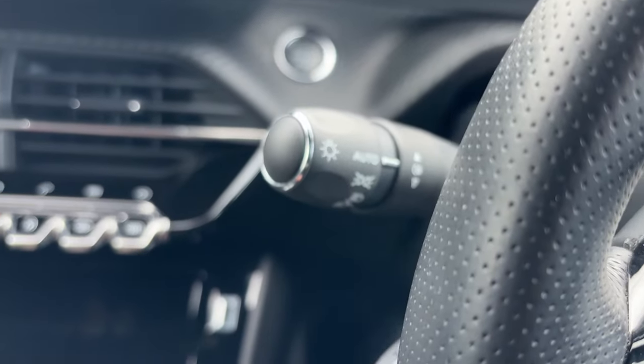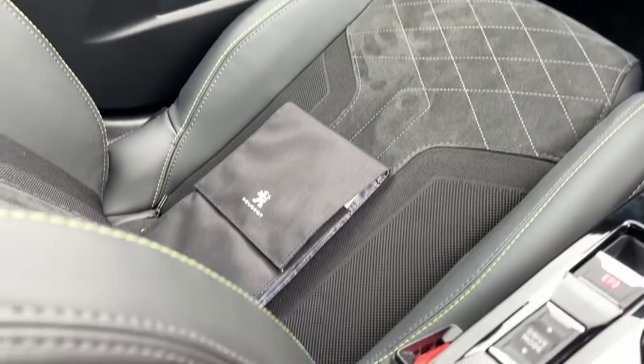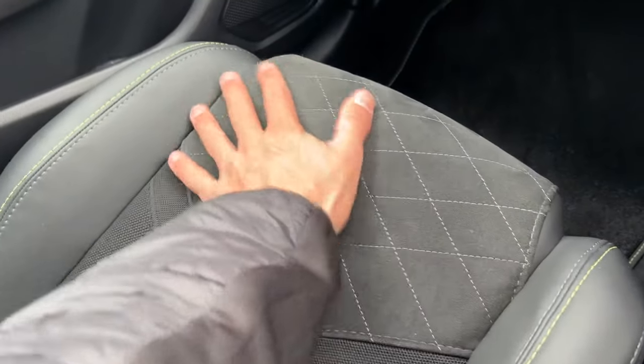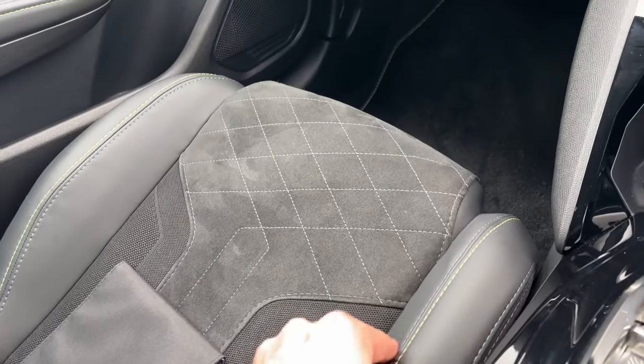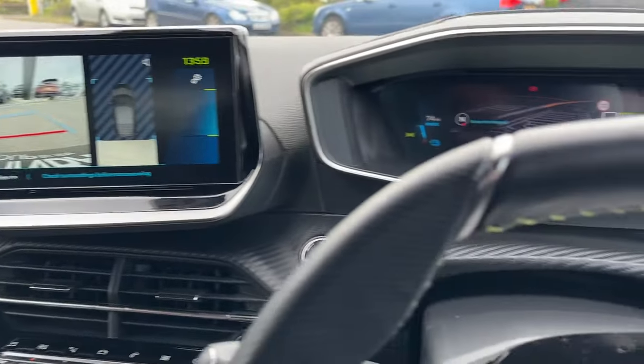It has auto lights and auto wipers. The interior has a really nice material — a sort of Alcantara material with part leather bolsters. It's a really funky interior.